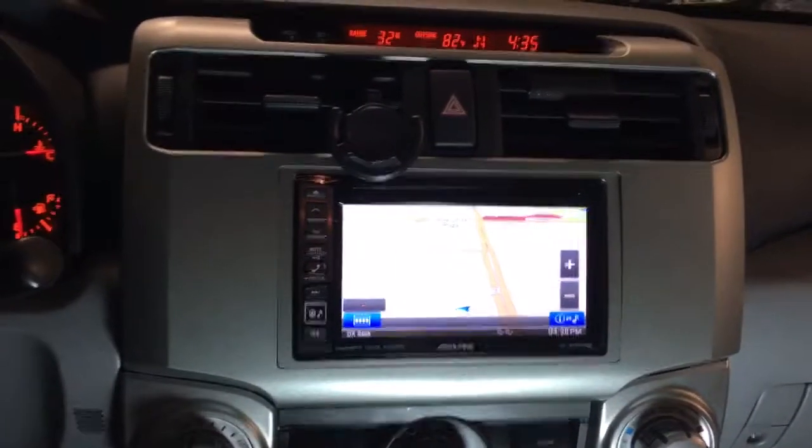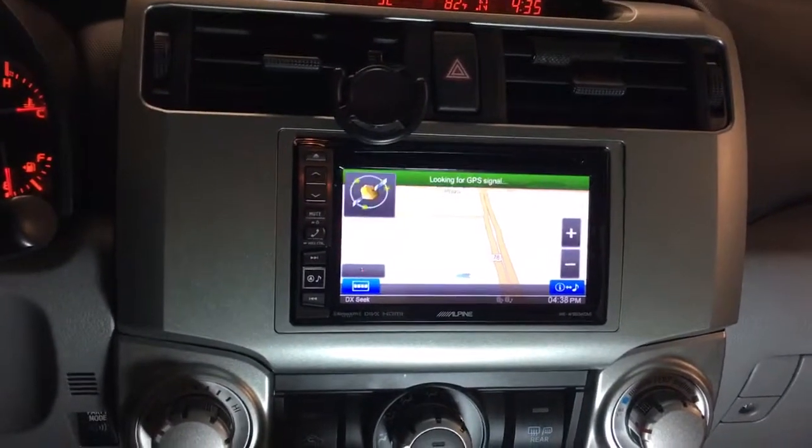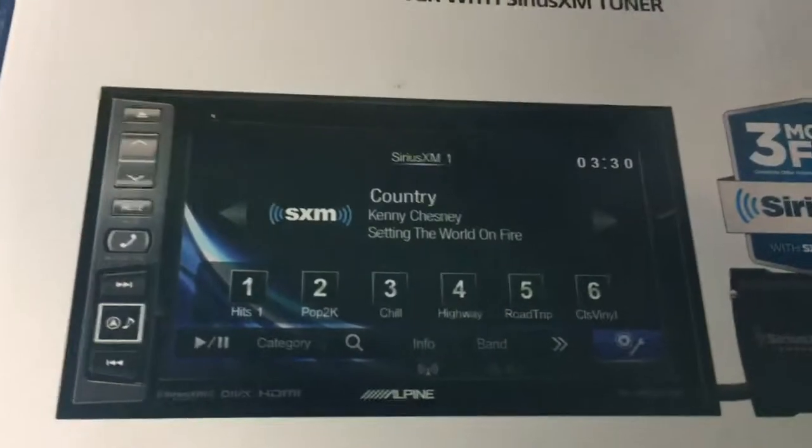We've got another one finished up here at Innovative Car Sound. This is a 2011 Toyota 4Runner. It was brought in today to do this Alpine navigation screen. This one has it all built in to the system.